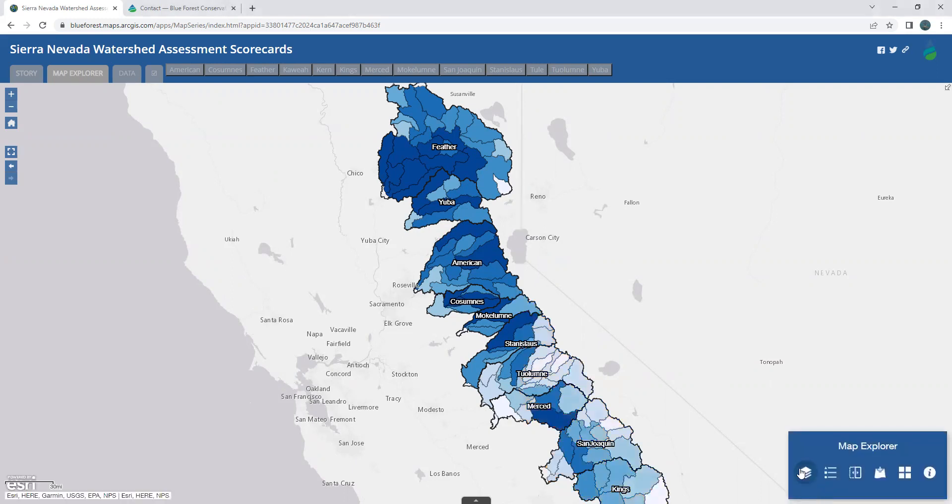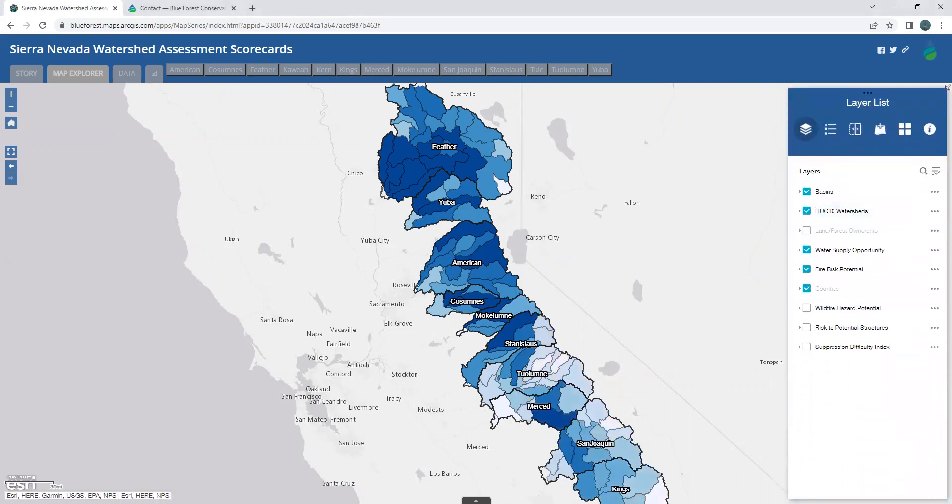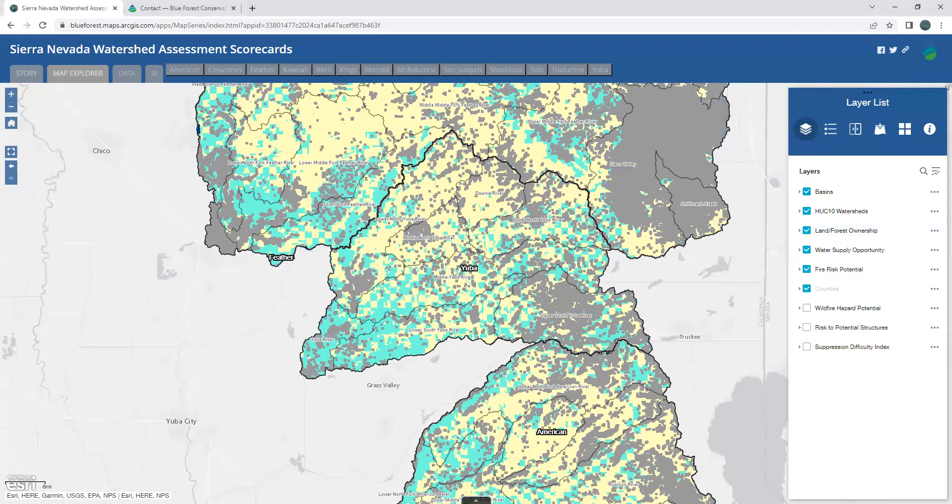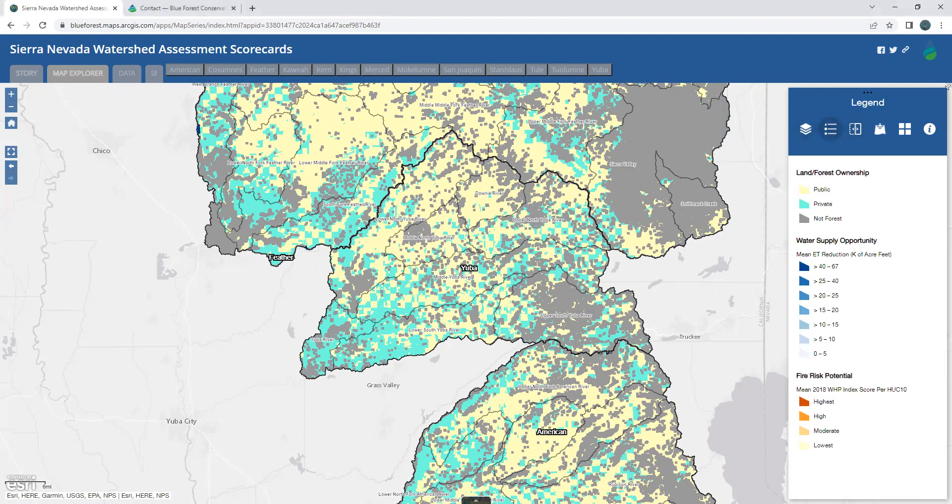Moving on to the layer list. If we zoom into the Yuba basin and turn on the land forest ownership layer, we get a sense for the distribution of public and private forested lands, as shown in the yellow and green pixels. And this has implications for conservation and management. We can also explore in greater detail why fire risk potential is relatively high throughout the western portion of the Yuba basin.